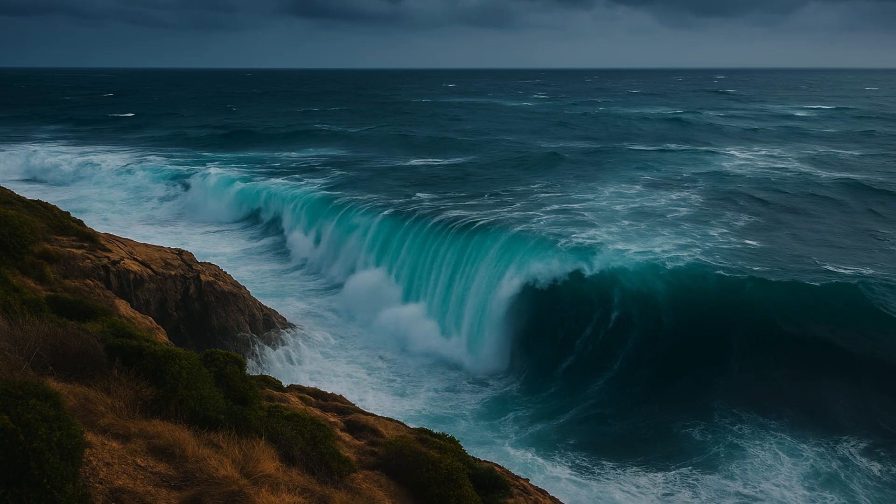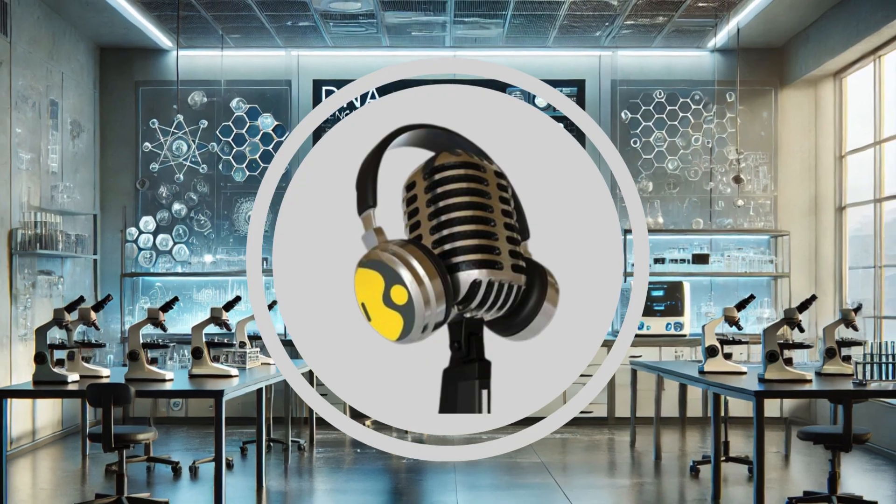Marine scientist Ana Sanchez Vidal highlights one place which is already feeling the effects of changes on the undersea waterfall. A good example is on the Catalan coast, where the decrease in the number of tramontane days in winter in the Gulf of Lyon and north of the Catalan coast is causing a weakening of this oceanographic process, which is decisive in regulating the climate and has a great impact on deep ecosystems, she says.